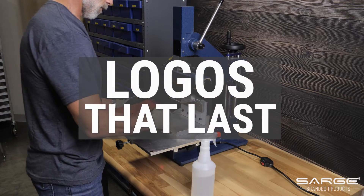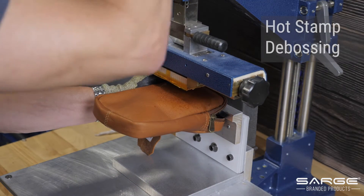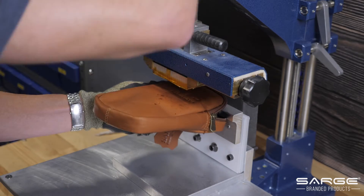On leather, your logo will last a lifetime. Here at Sarge, we offer two methods for applying your logo to leather goods. Hot stamp debossing uses a metal die plate of your logo heated to a high temperature and pressed into the surface of the leather. As a result, the logo is depressed in the material, leaving a sunken impression.